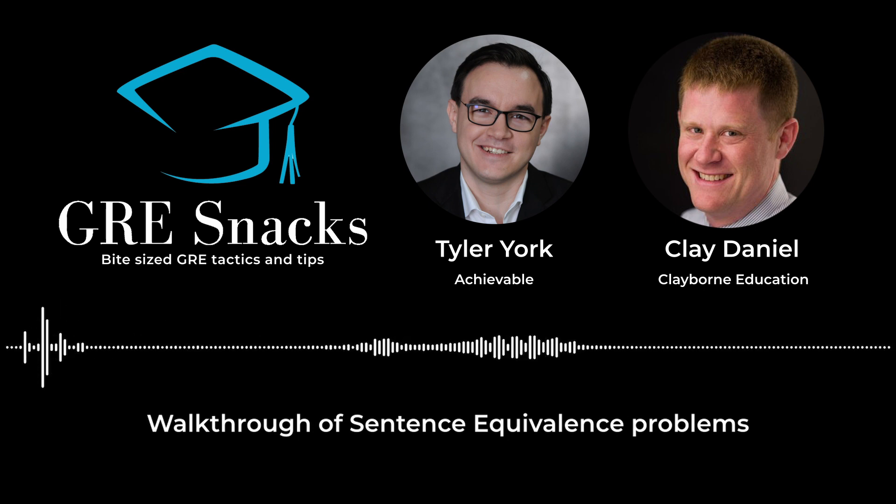A full textbook, tons of GRE questions backed by our memory-enhancing algorithm, and many full-length practice exams. You can try it out for free at achievable.me, and the code 'podcast' gets you 10% off.